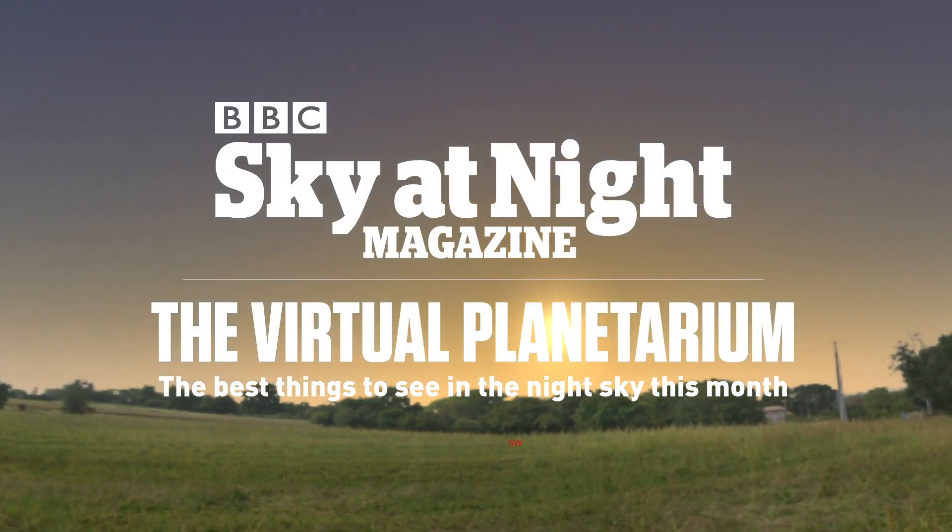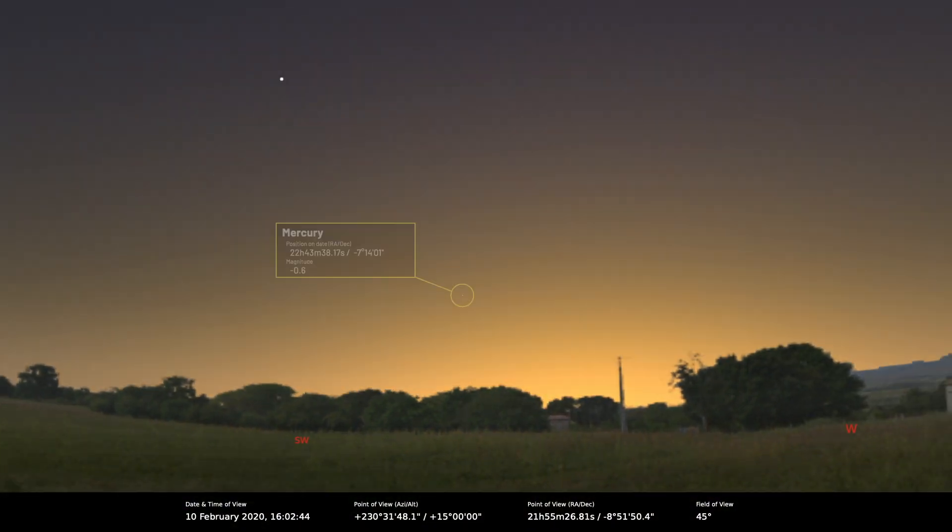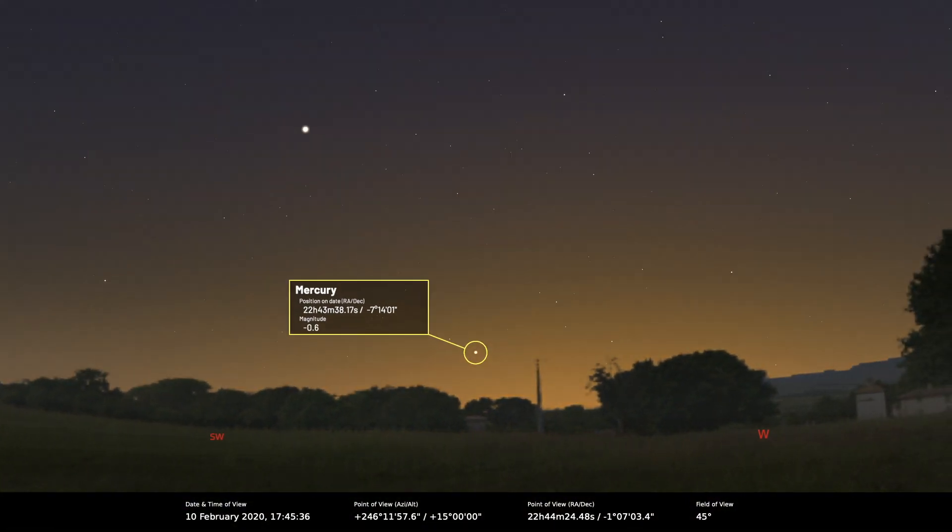Let's start with the inner solar system as usual and work our way out. Mercury is actually quite well placed this month — greatest eastern elongation occurs on the 10th of February when it will be 18.2 degrees east of the sun. So it's an evening sky object and fairly well placed.